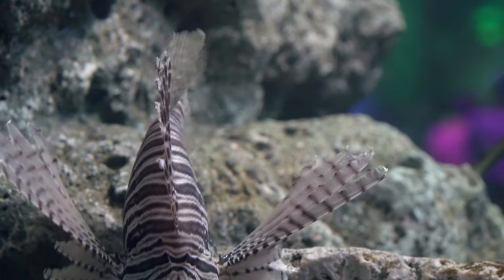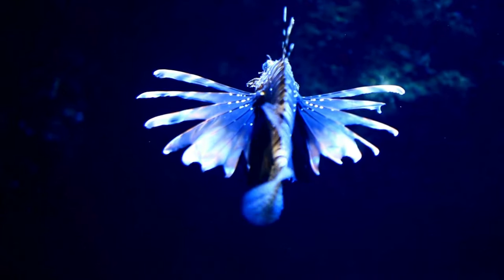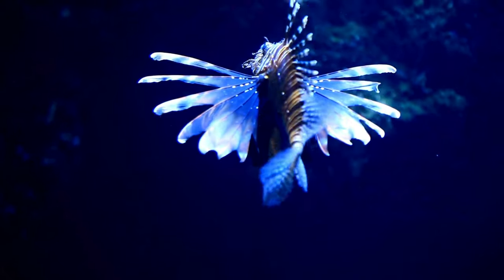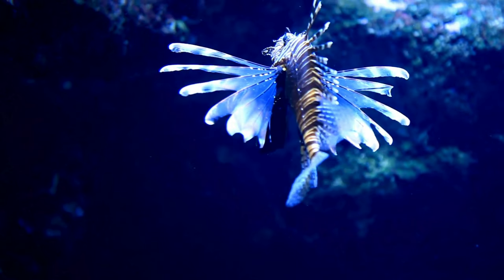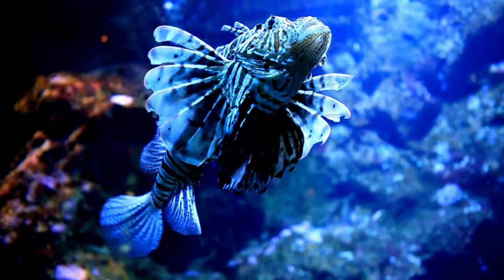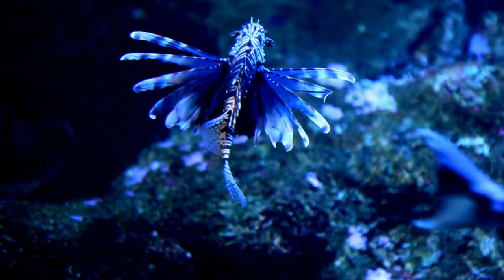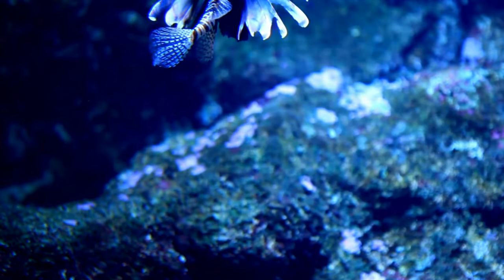Hungry hunters! Lionfish are excellent hunters. They use their sharp spines to catch small fish and shrimp to eat. They're like underwater kings and queens of the hunt. Big families! Lionfish families are big — they can have up to 2,000 babies at a time. That's a lot of little lionfish swimming around.